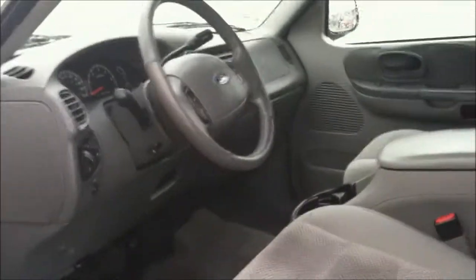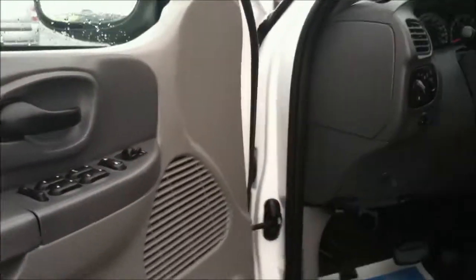Cloth interior, automatic windows and locks. It's got a CD player and heat and air.